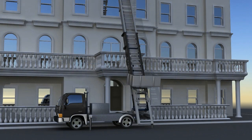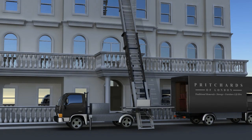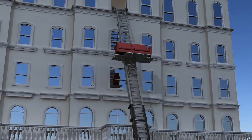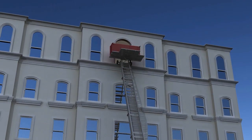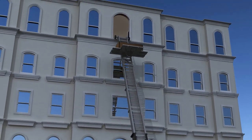Deliveries are carried out via windows, balconies and rooftop terraces. Furniture, bulky items and materials can be safely delivered where access through the building is limited or impractical.